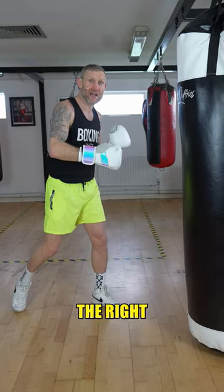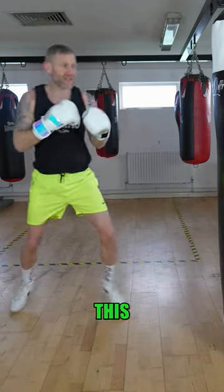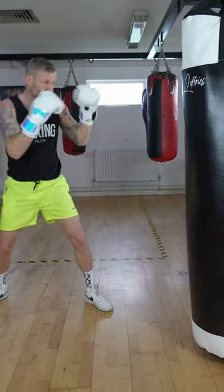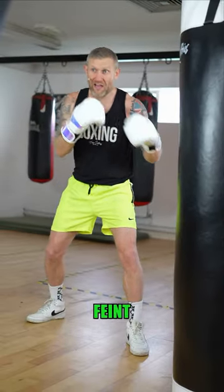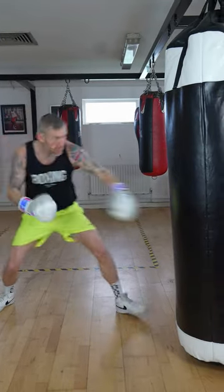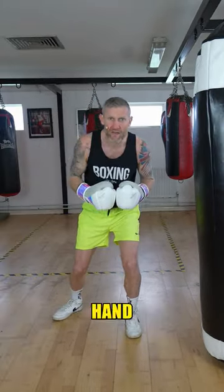And then come up with the right hand over the top, and it looks like this: fast jab to the body, fast jab to the body — then I look at his body, feign that jab to the body, and come over with the right hand. And that's how you land the right hand.